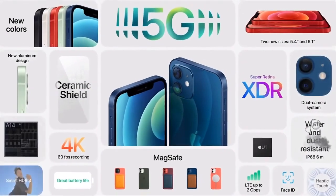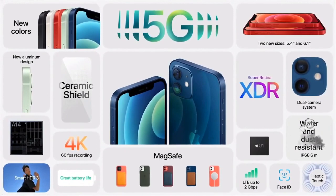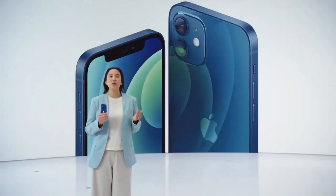Everything on iPhone 12 and iPhone 12 mini is the latest: 5G, the fastest chip with A14 Bionic, most advanced display with OLED, all-new design with ceramic shield, even better water resistance, new cameras for low-light, and MagSafe. Let's see everything iPhone 12 can do.